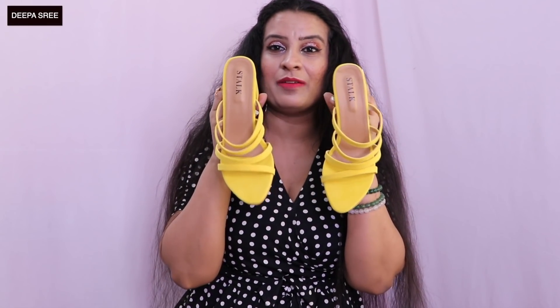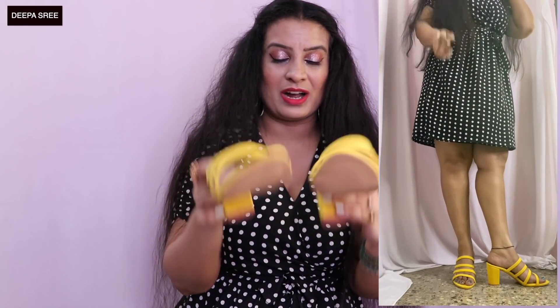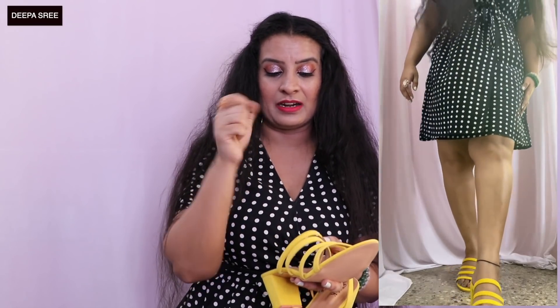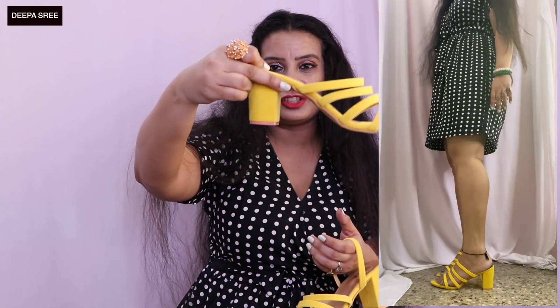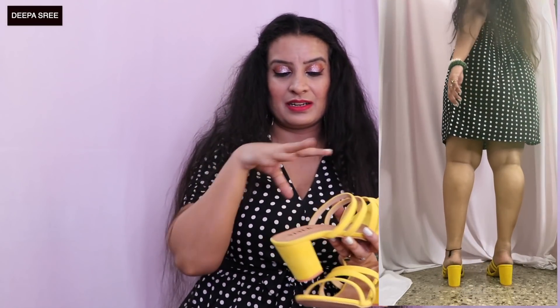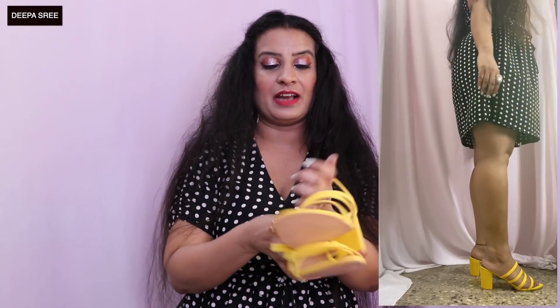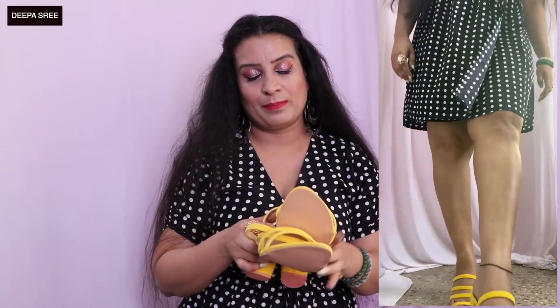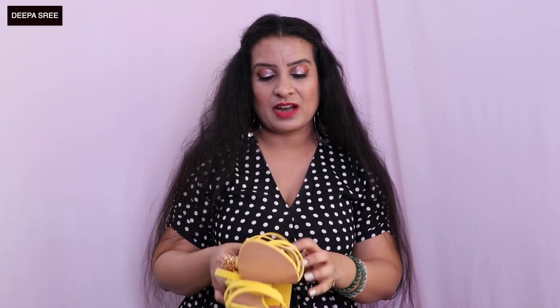The next pair I got are these yellow heels. You can never go wrong with a yellow heel, and it is summer right now — the best time to wear these. This vibrant yellow color is so beautiful. When I wore these I really loved them because they're so tight and don't slip away. They have a wedge kind of heel with grip to the ground, which I really like. There are tons of heels available, and if you buy three heels you get a discount.